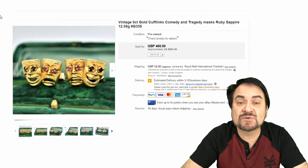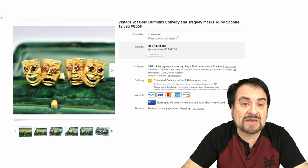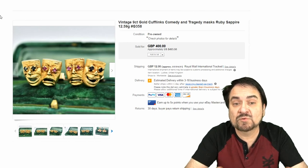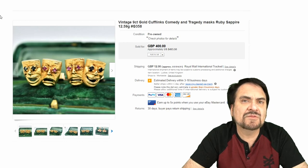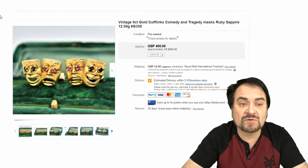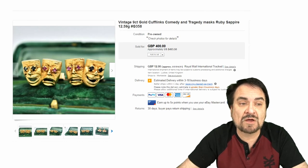Now this next one is a very interesting one — it's the Comedy and Tragedy Masks. A theater professional would probably buy these. Almost $500 in the U.S. they sold for. This is 9 carat, which is basically gold-filled, fine quality with some nice stones as well.